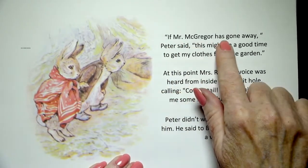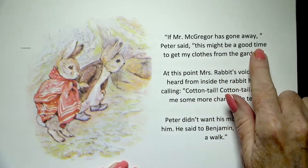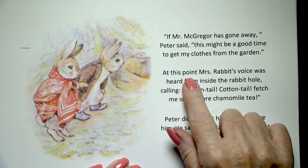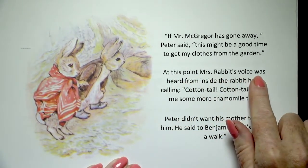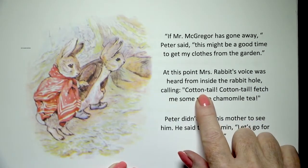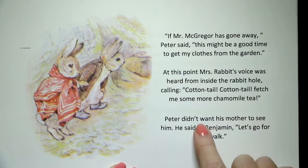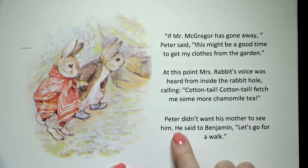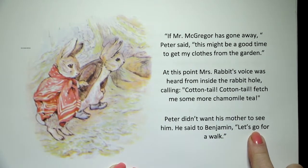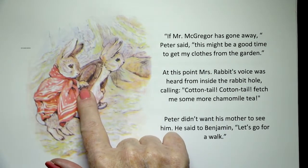If Mr. McGregor has gone away, Peter said, this might be a good time to get my clothes from the garden. At this point, Mrs. Rabbit's voice was heard from inside the rabbit hole, calling, Cottontail! Cottontail! Fetch me some more chamomile tea. Peter didn't want his mother to see him. He said to Benjamin, let's go for a walk. There they go — see, they're holding hands.